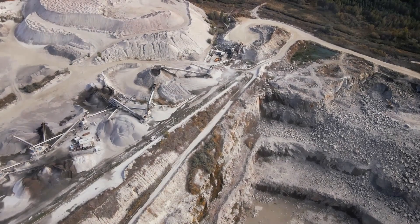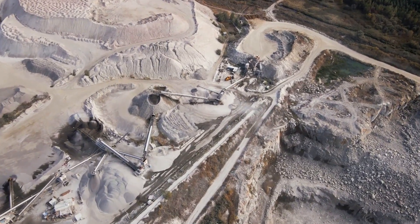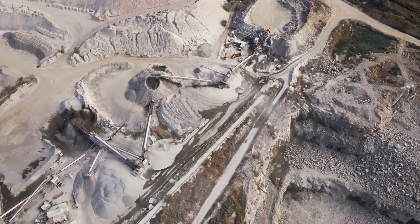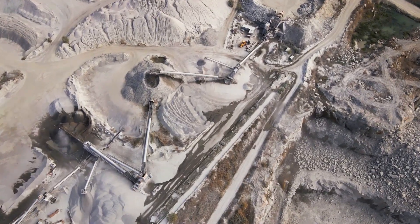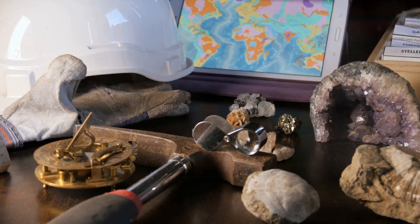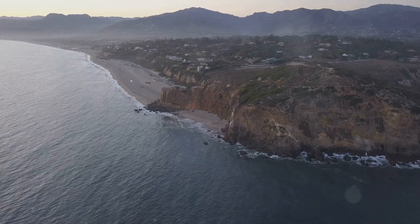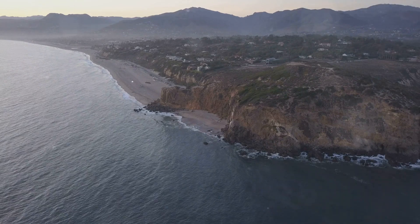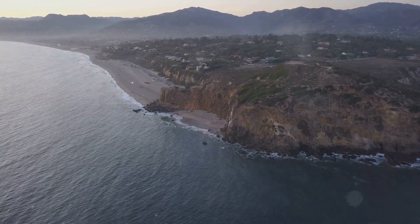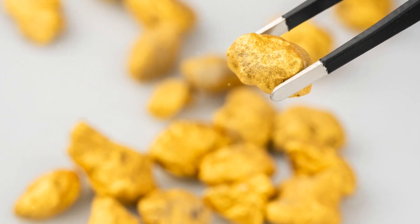Ever wondered what are the top 10 minerals found in California and their uses? Today, we're going to explore the Golden State's rich geological diversity, from its gold mines to its abundant reserves of limestone and granite. We'll discuss each mineral's unique properties, how they're extracted, and the vital roles they play both in California's economy and our everyday lives. If you've ever been curious about what lies beneath California's surface, stick around. Let's dive straight into it and start with the most famous mineral of them all.